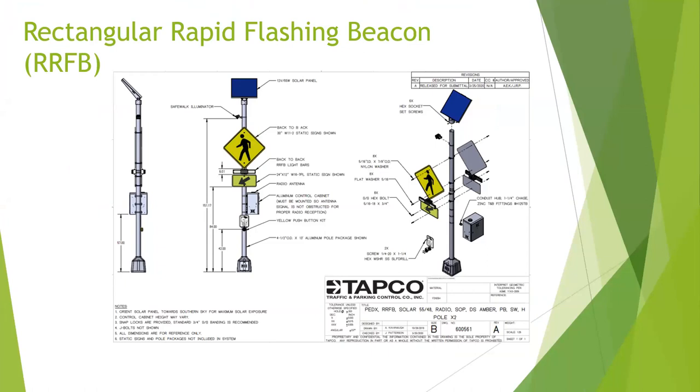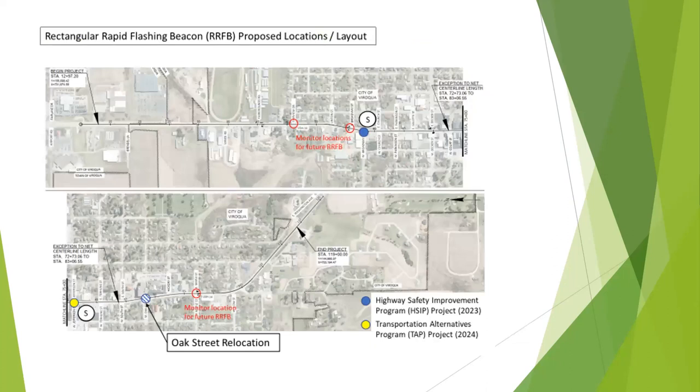The rapid flashing beacon will be added to West Broadway. The three other locations being considered for RFBs are fairgrounds, East Broadway, and Maple. The plan is to see what happens with the ones being installed before adding more. The city initiative was specifically to include the RRFBs in the project — those were a city-driven addition to the DOT design. We're relocating the one at Oak Street and installing a new one at West Broadway — the blue dot with the 'S' on the map.